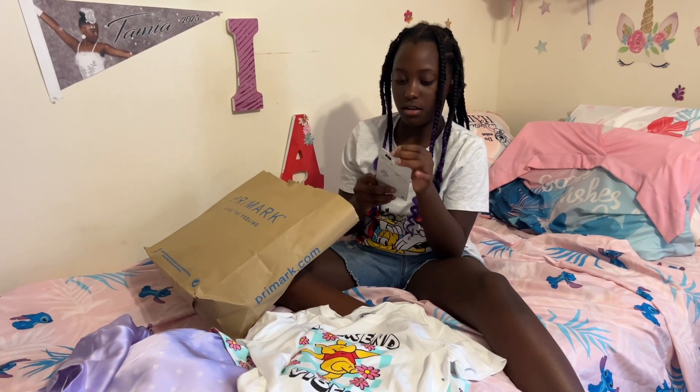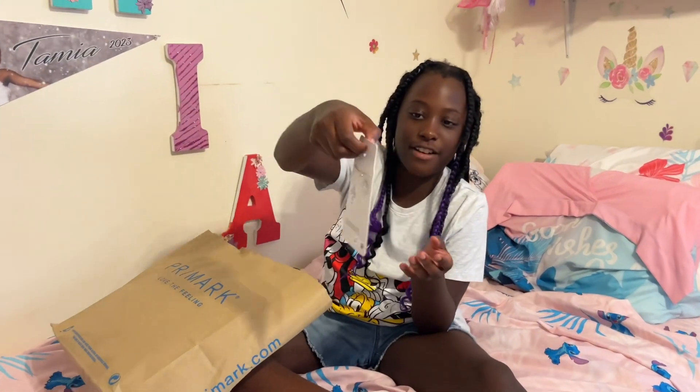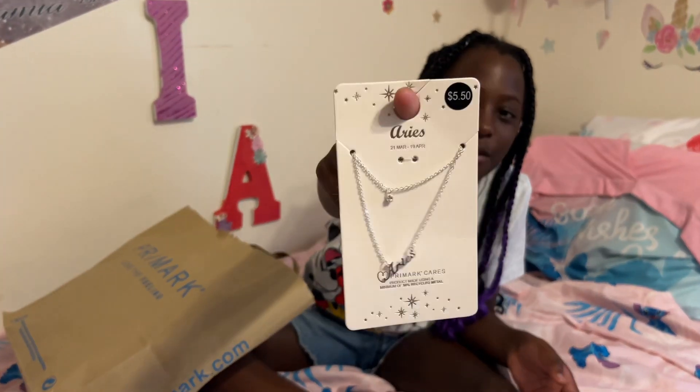So then I have this Aries chain right here. As you know, I'm an Aries.